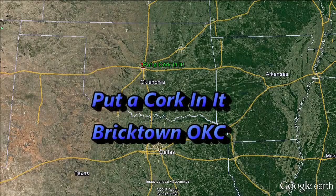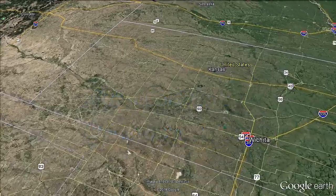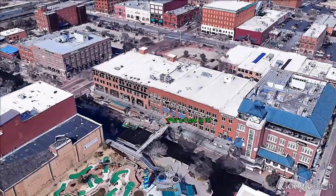Put a Cork in It, Bricktown, Oklahoma City.